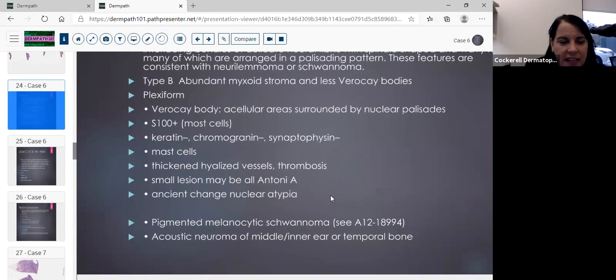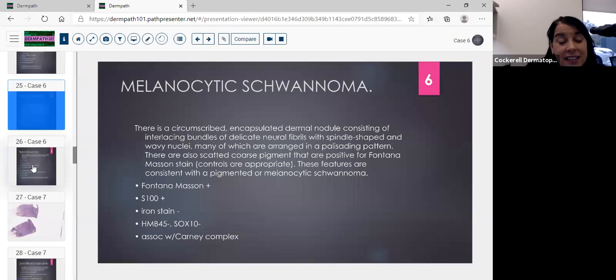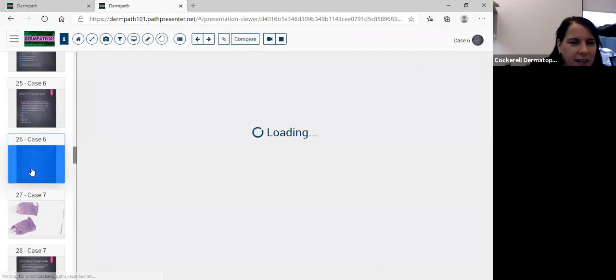There's also pigmented melanocytic schwannoma, which has melanin detectable with Fontana Masson stain — it's a schwannoma with melanin. Acoustic neuroma is also a schwannoma, present in the middle or inner ear — a common location. For melanocytic schwannoma, you'll see an encapsulated dermal nodule with interlacing bundles of neural fibrils and scattered coarse pigment, positive on Fontana Masson. It's still S100 positive but HMB-45 and SOX10 are negative — that helps differentiate it from melanoma. It's associated with Carney complex.